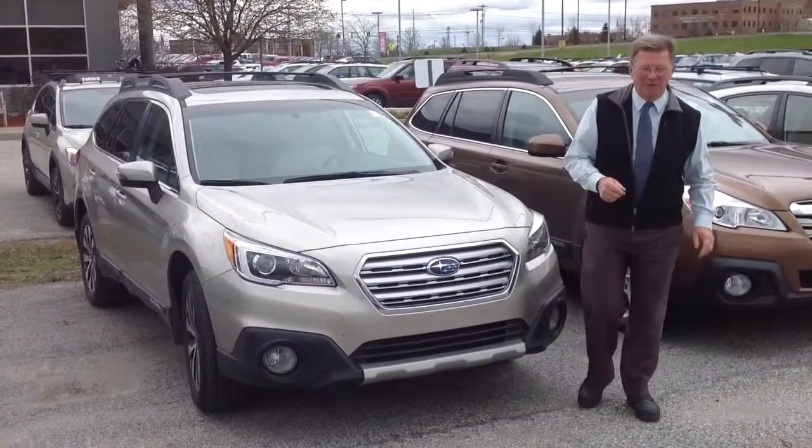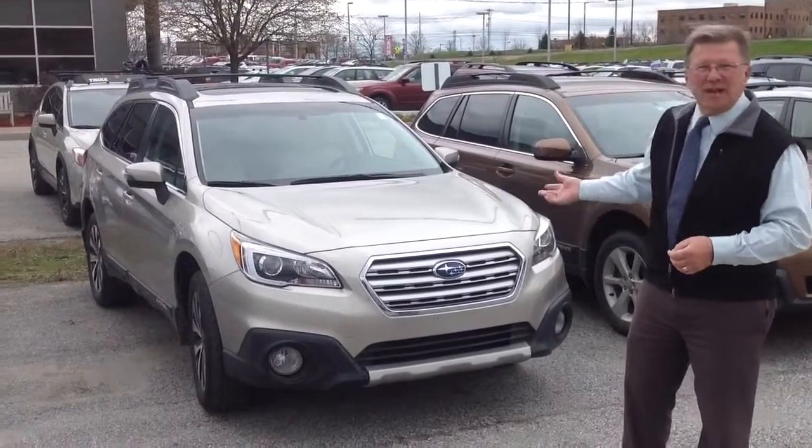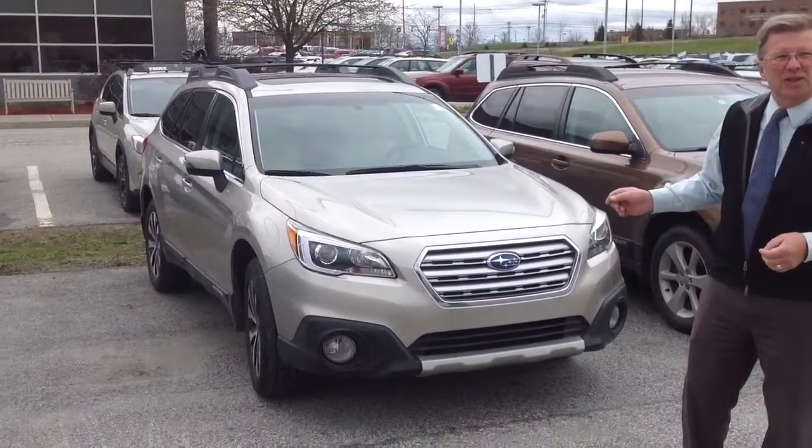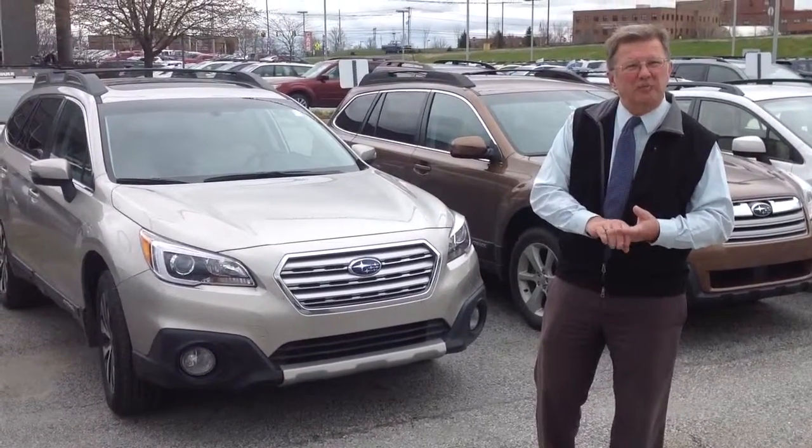Hi, Jeff here at Twin City Subaru. I just thought I'd introduce both myself and let you see this beautiful 2015 tungsten that we have here. This is a limited car. It just came in on trade with only 15,000 miles on it.